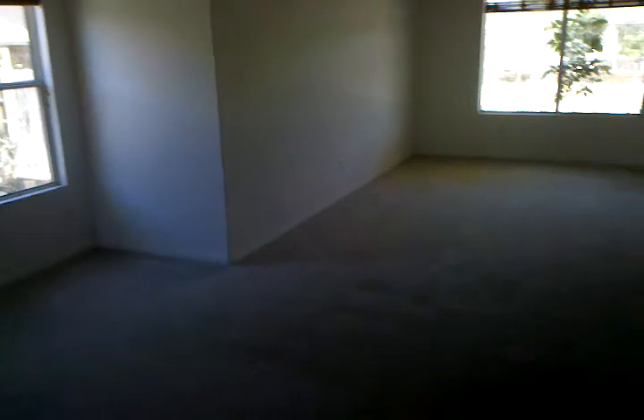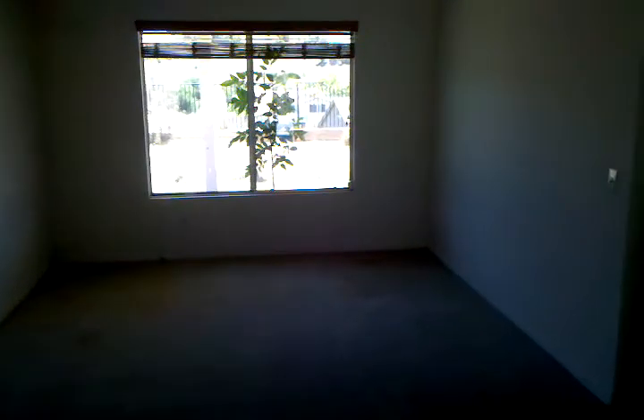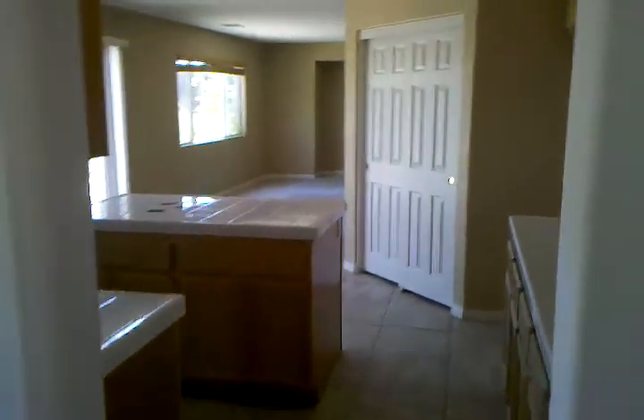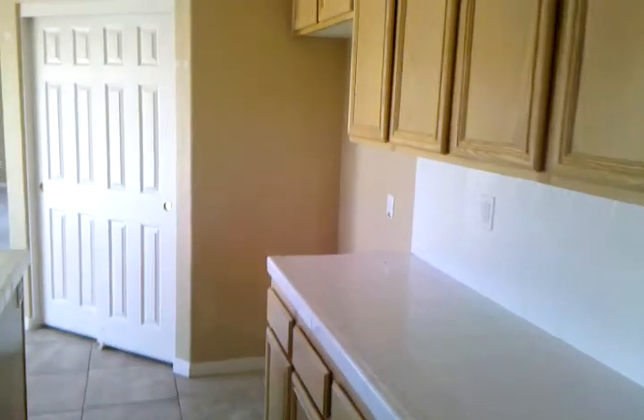Coming in, there's a little living area — nice and big. There's a formal dining area; it'll be all hardwood floors. The kitchen's there, and off to the right there's another living room, another bonus room, the garage, a closet, and a stairway to upstairs — we'll be up there in a minute. There's a nice little pantry right here too.